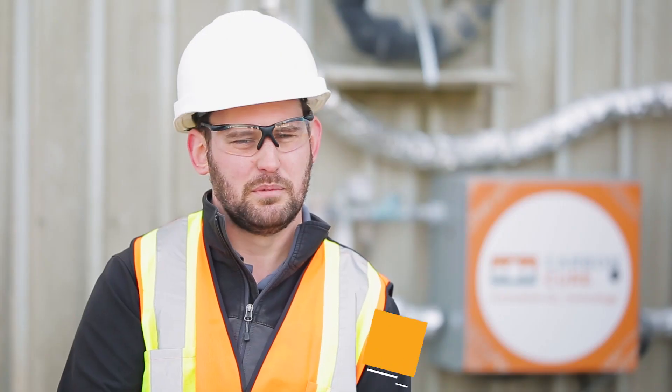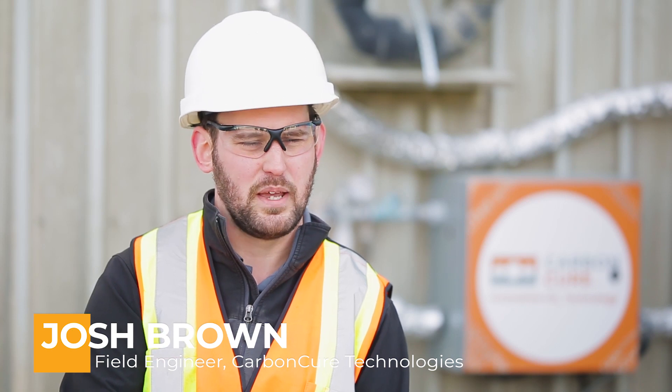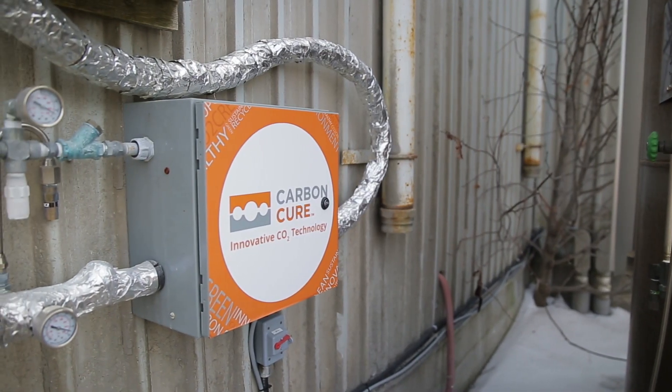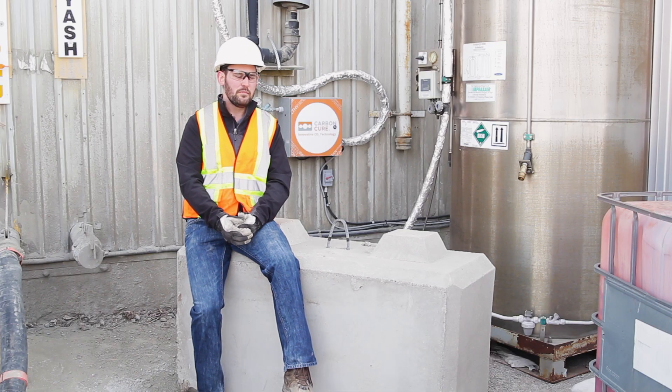The CarbonCure system is a bolt-on technology, so it can be easily added to any ready-mix or masonry producer. The waste carbon dioxide that is captured is brought to the plant here and put in this tank next to me in a liquid form.